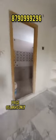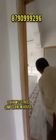Here is our bedroom. This is the master bedroom. We have a cupboard and an attached bathroom. We also have a children's bedroom and a common washroom.